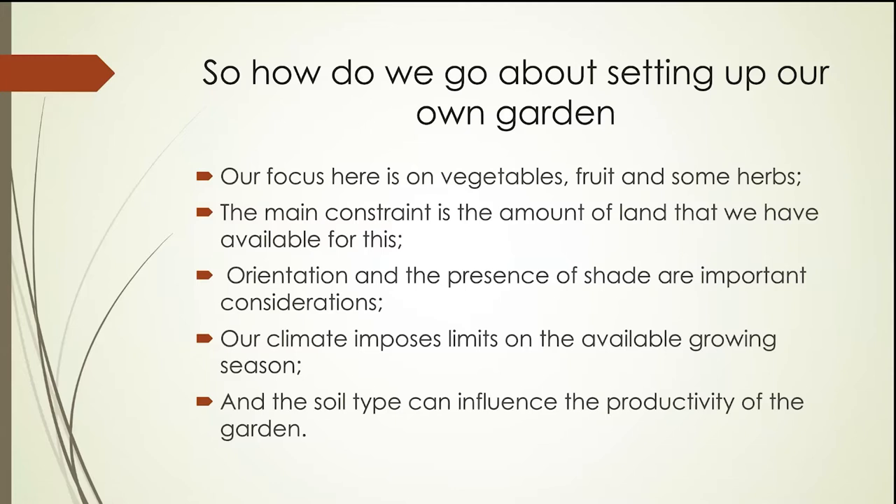The climate that we face here in Canada particularly limits the available growing season, so we have to plan accordingly to the kind of weather we're likely to be impacted by. Here in Ottawa, typically we consider the safe time to plant things out to be after the last frost, which is usually around Victoria Day. Then depending on how soon snow flies, we may find the season ending somewhere in the October time frame.